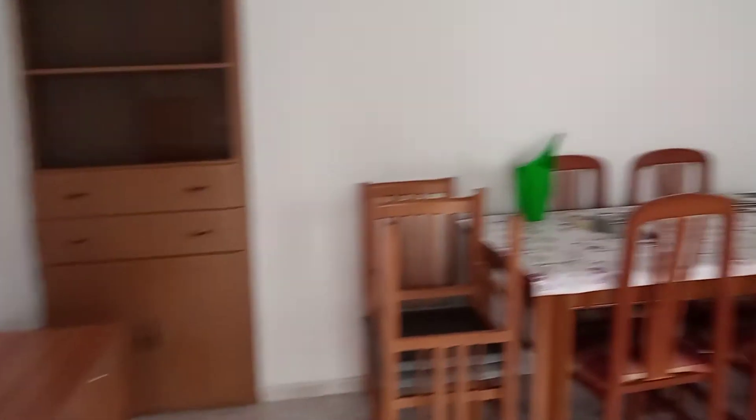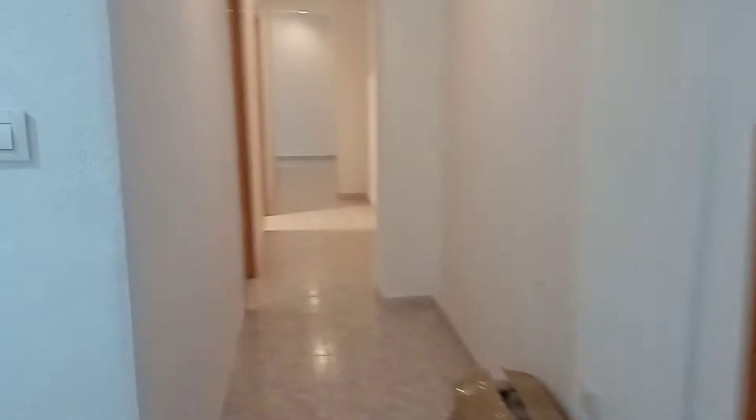So a good-sized little terrace there for table and chairs, a good-sized lounge, new doors, and then coming down through into our first bedroom. So this is a good-sized double, as you can see, new windows, all tilt.